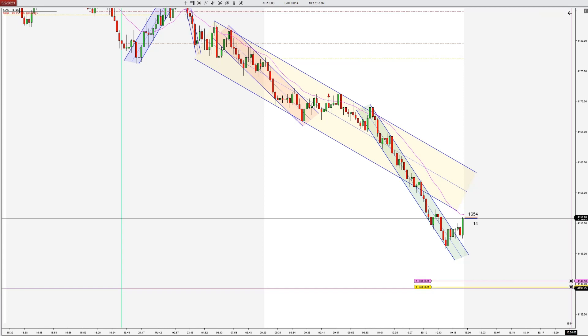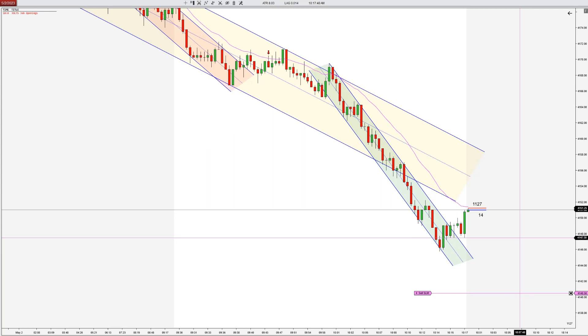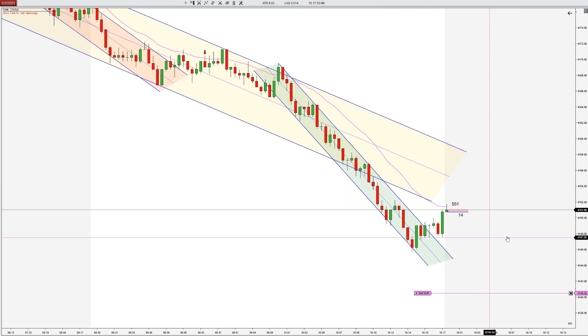I'm going to go ahead and get my sell order ready. And we got a big bullish bar up to the EMA. So let's see if the EMA is going to hold — it actually has been holding well into the overnight, so we have not been able to gap above the EMA even once.